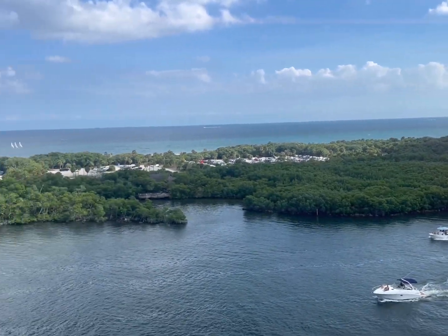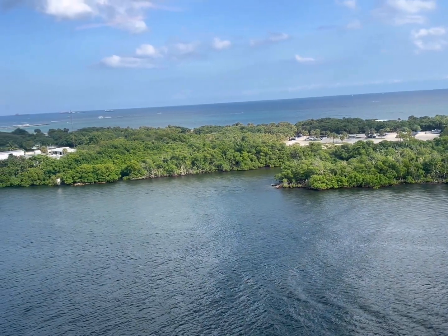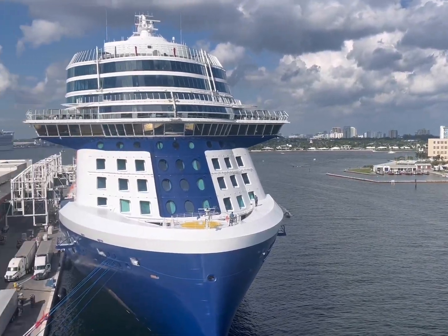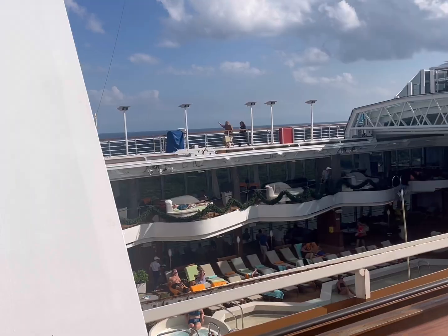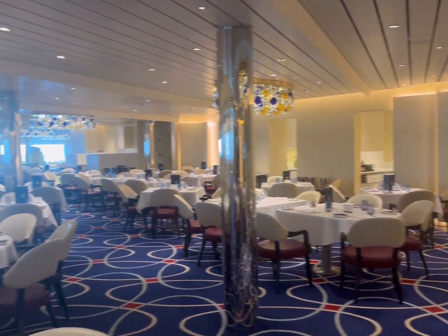You get a great view of the port of Cape Canaveral right here. I always like seeing it from so high up because it's just awesome to see things from such an aerial point of view.